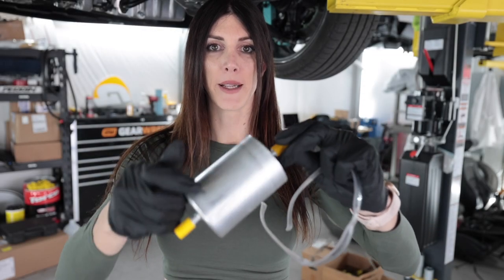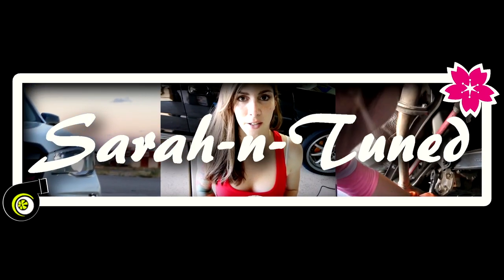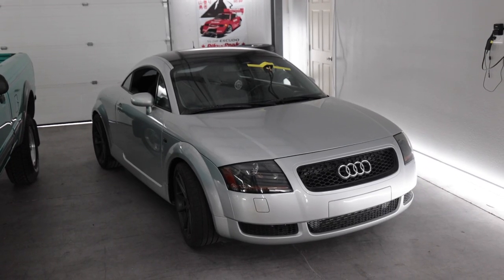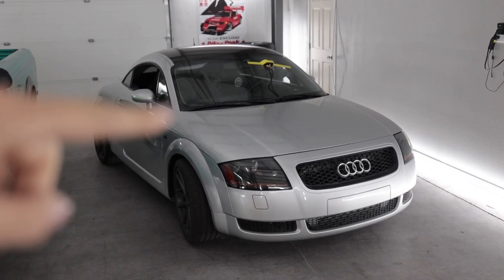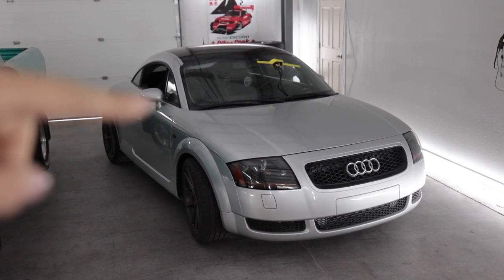Hello people on the internet. It's another day, it's another potato. Today I'm going to be trying to get the TT to make good power and run reliably. If you're new and want to get caught up, there's a link above to the very first video where I picked up this TT in Salt Lake City, Utah, sight unseen, and drove it back to Tucson.